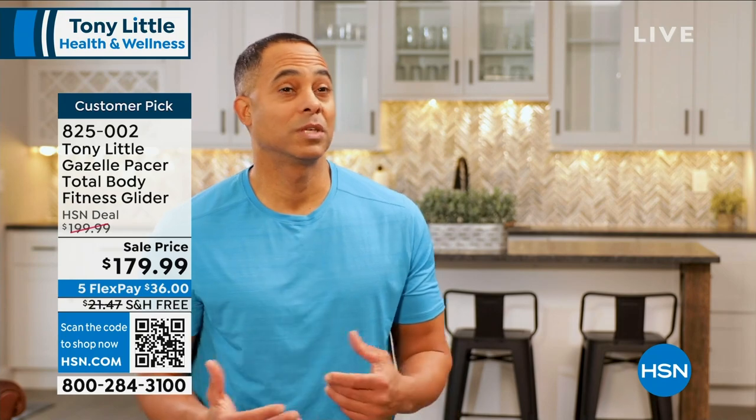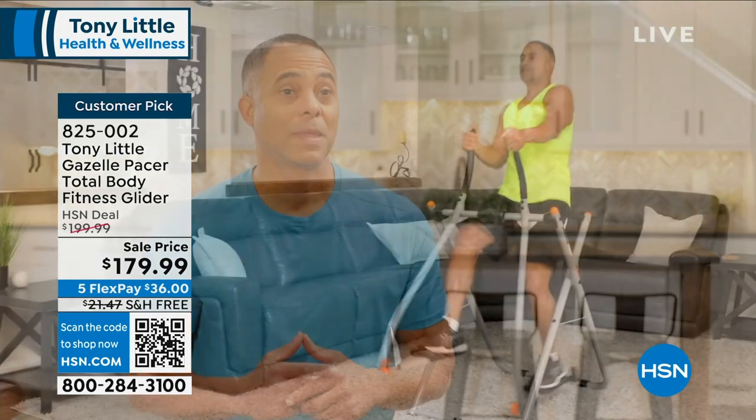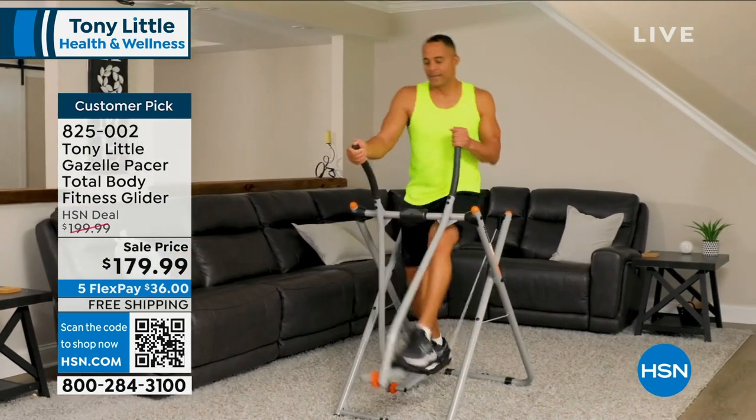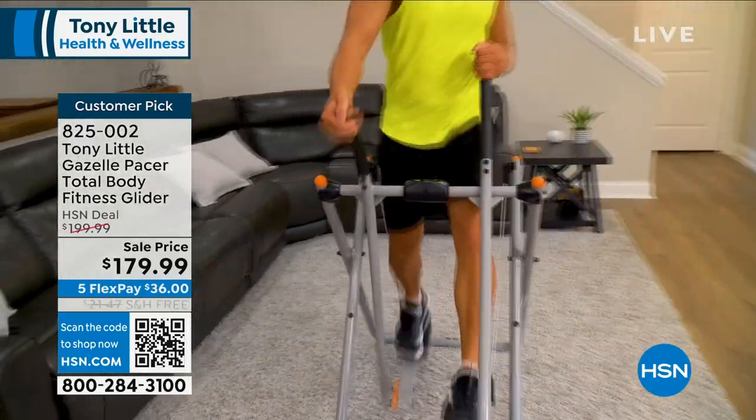My name is Reggie. I have four children, a full-time job, and I really needed something that would fit into my busy schedule and give me a great full body workout. The Gazelle has been great for me. When I was in my 20s and 30s, I would go to the gym all the time because I had a lot of time.